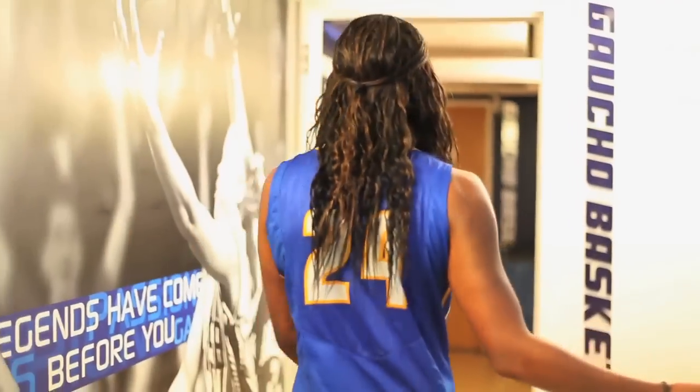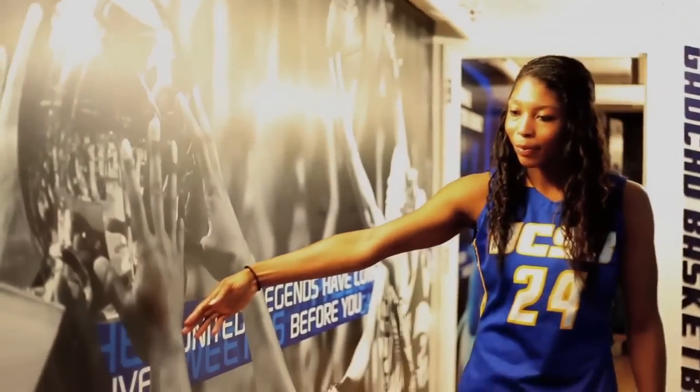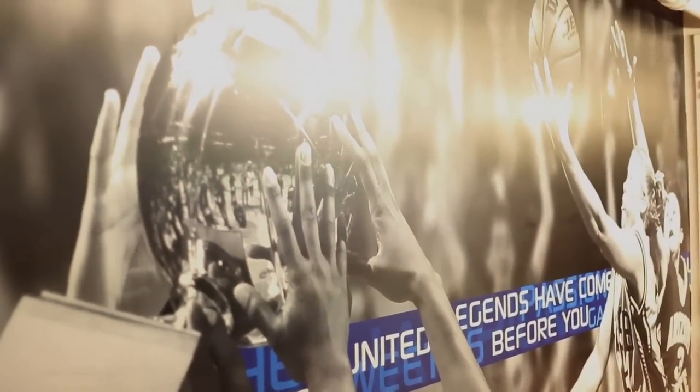So this is the hallway with a bunch of murals of past players. I love this personally. This is from last year when we won the Big West Conference Tournament.